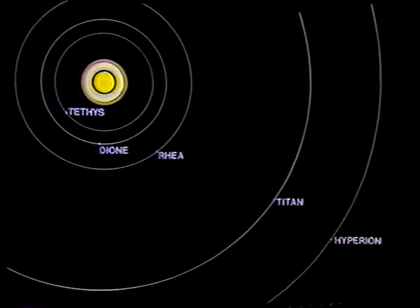Saturn, remember, is a long way away. Its mean distance from the Sun is 886 million miles. And if you can see Titan as clearly as that, well, Titan must be fairly large. And certainly it is much the biggest of Saturn's satellites.